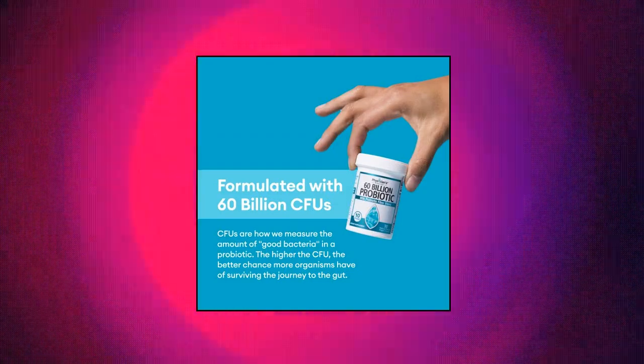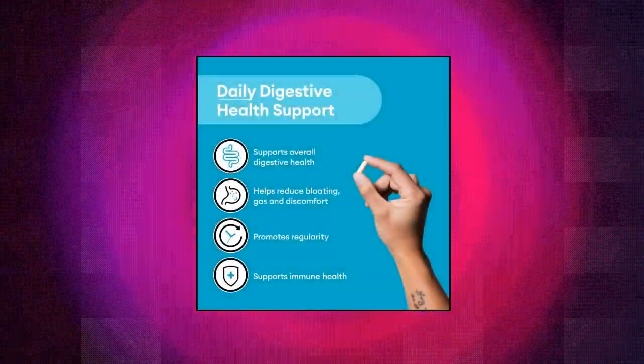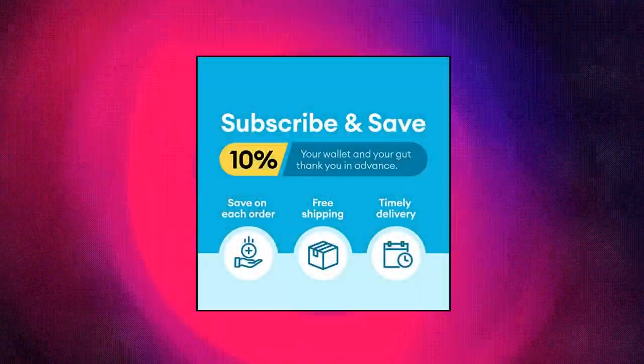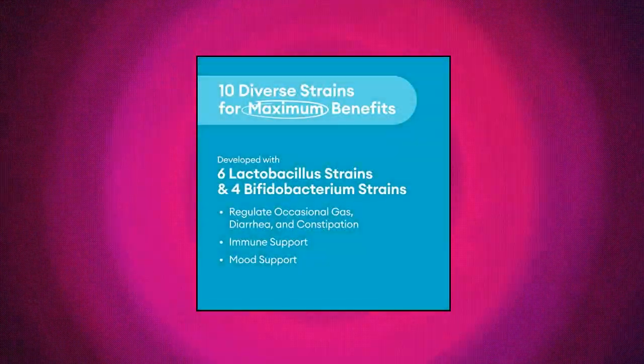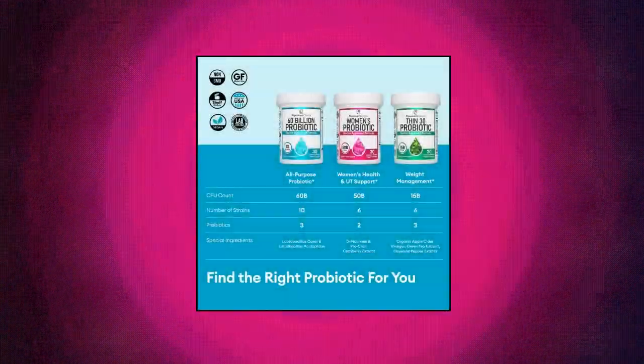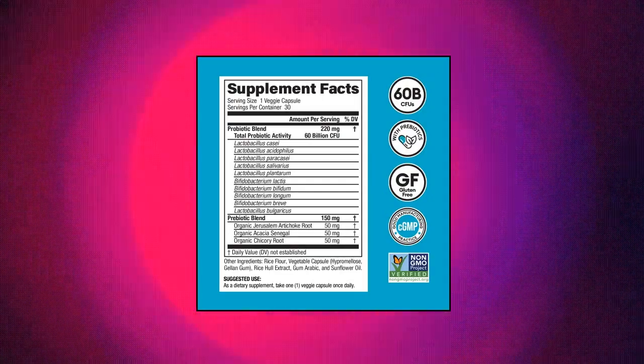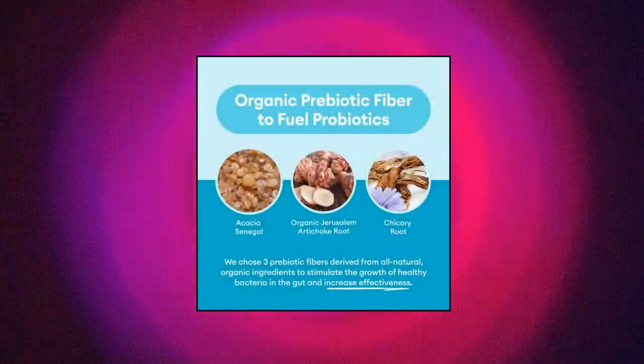Physicians Choice Probiotics 60 Billion CFU, 10 Diverse Strains Plus Organic Prebiotic. Max Strength General Purpose Probiotic. Our non-refrigerated probiotic is designed to support digestive health and gut health. A great choice for those looking to support a diverse, healthy microbiome with 60B CFU. Probiotics for Women.